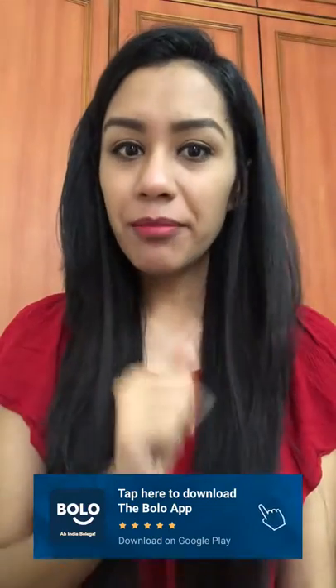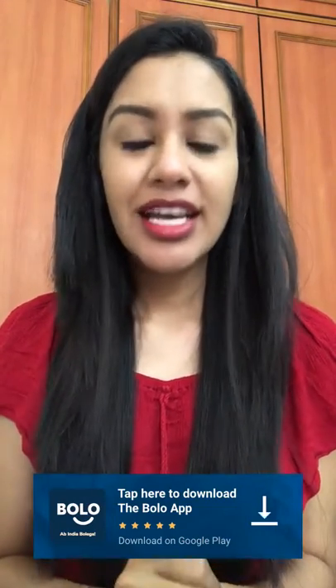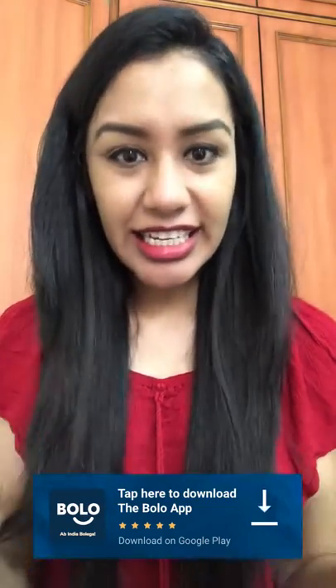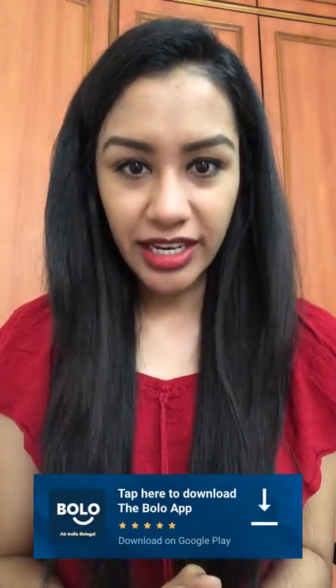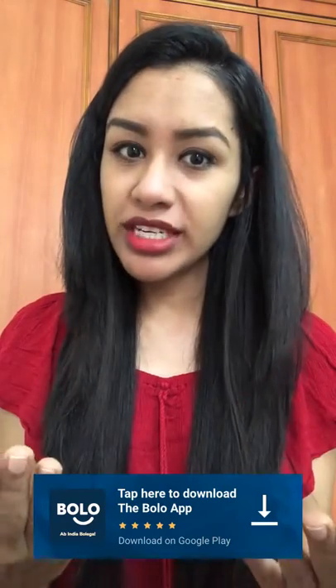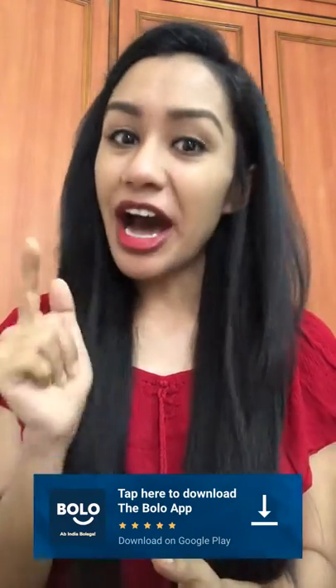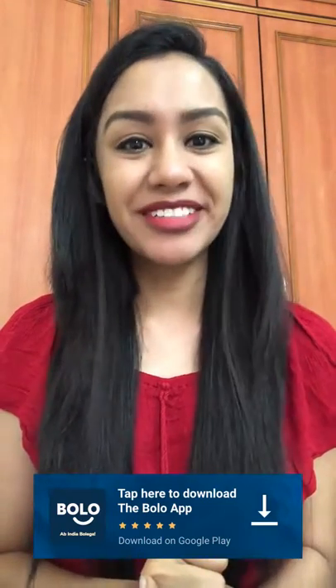You can ask any question about beauty and fashion on the Bolo app. Download the link in the description box — you can find all your questions answered by our beauty and fashion experts and it is also free. So download the Bolo app now. Let's get started.